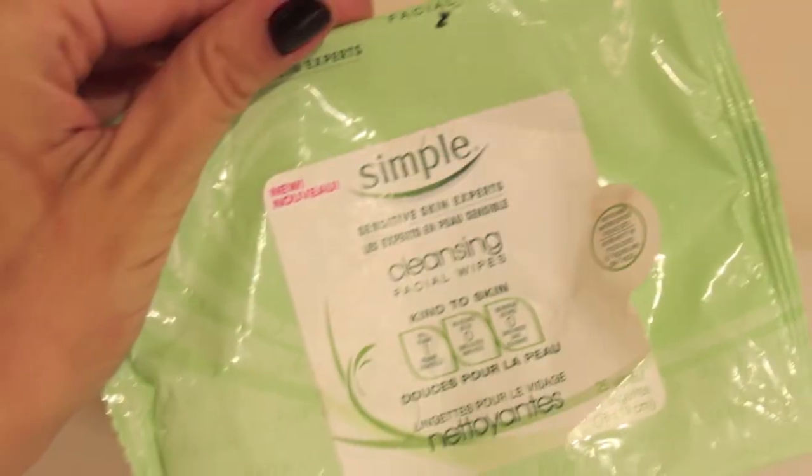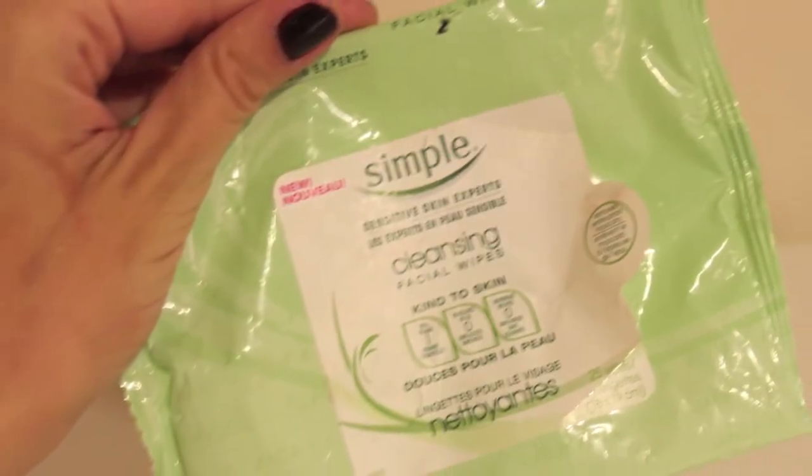My second favorite face wipes would be these Simple cleansing facial wipes. I really like these. They're nice and moist, they take your makeup off, they're not too rough, they don't have an appalling smell, and they don't irritate my skin. I've had hits and misses with this brand but this is really good. I did also try the exfoliating wipes from this brand and I like just the plain cleansing ones best — I find the exfoliating ones a little too rough for my liking.